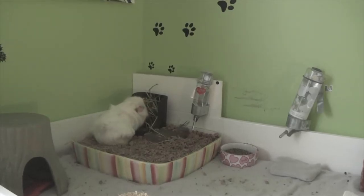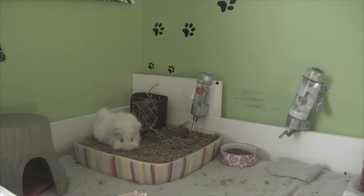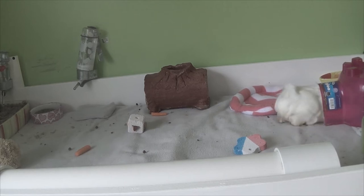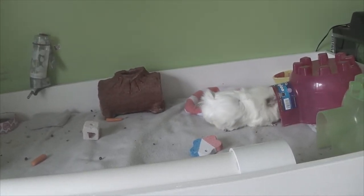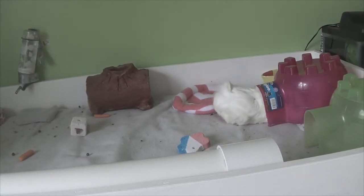So the first thing I'm going to talk about is guinea pig pairs. The number one thing you need for a guinea pig is another guinea pig — you need to have at least two. Guinea pigs living together is very important; they are herd animals and they need to have at least two of them to be happy.